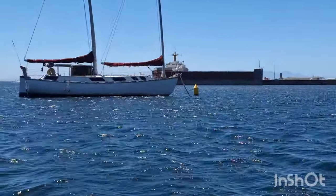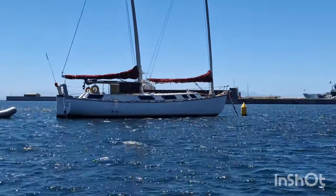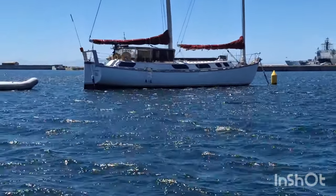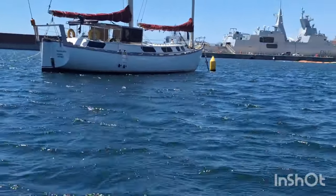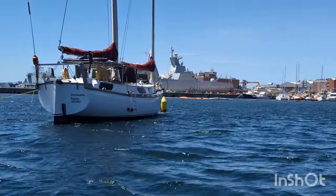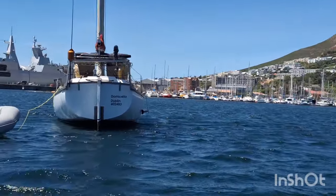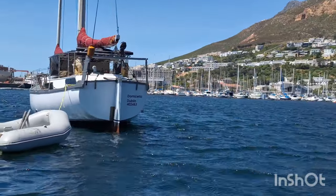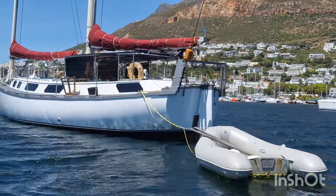Back in the 80s, the brief given to Angela Lavranus was for a strong, extremely simple, fast and easily driven boat with a cat rig. And so the boat was designed around the cat rig, or freedom rig as it is known. Lavranus designed a slender, not too heavy hull able to be driven by this rig.